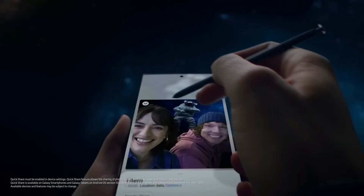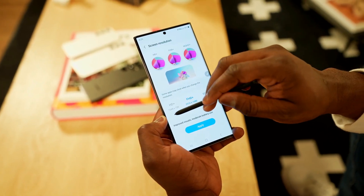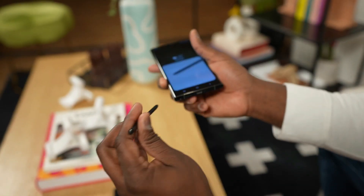It not only complements Samsung's ecosystem, but also enhances multitasking capabilities, making it a powerful tool. The inclusion of Samsung DeX, which transforms your phone into a desktop PC when connected to a monitor, is a noteworthy feature.